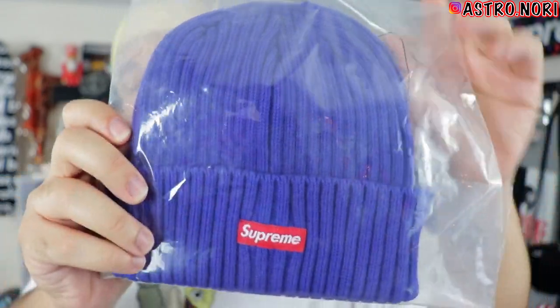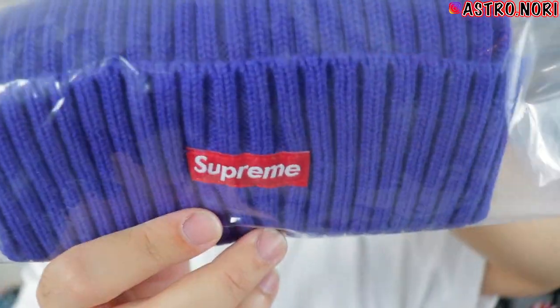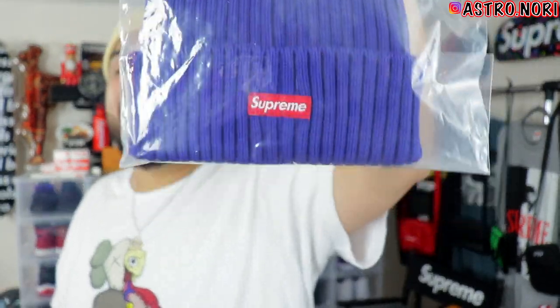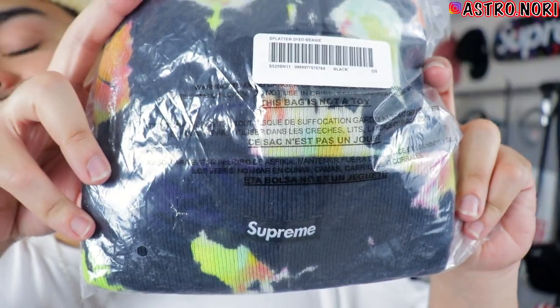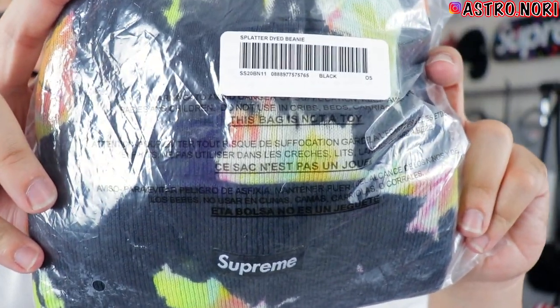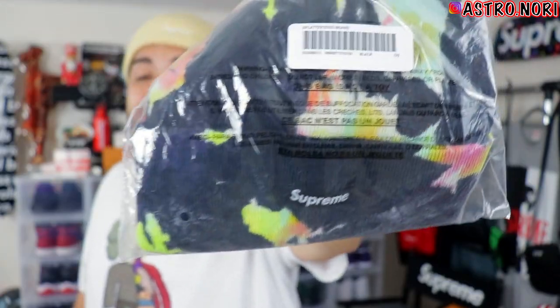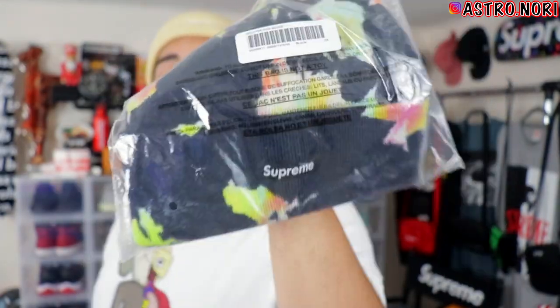We got the over-dyed beanie in a royal blue colorway — like a dark royal — with that branding right there. This is actually my third beanie with this design; I have an olive one as well. We also got this splatter beanie — another clean one. This beanie came in black and white; I don't even know if I'm gonna sell this one, but I do like it.